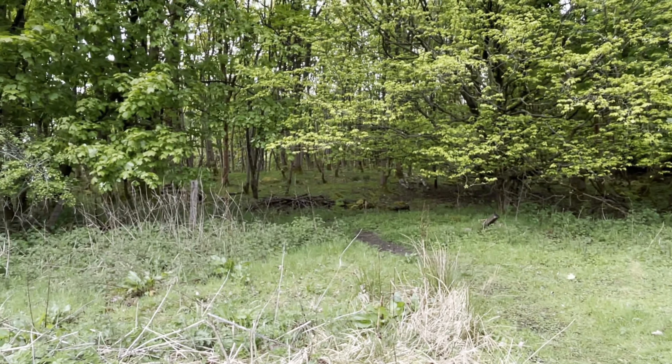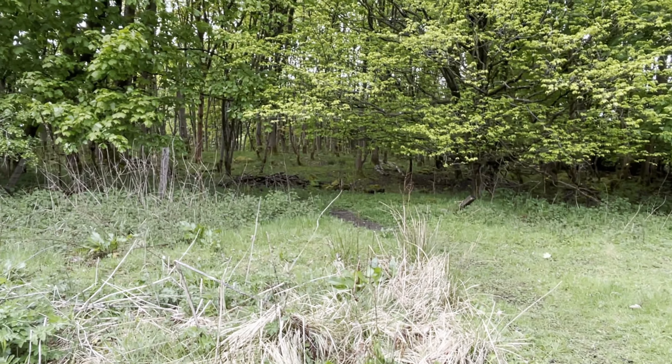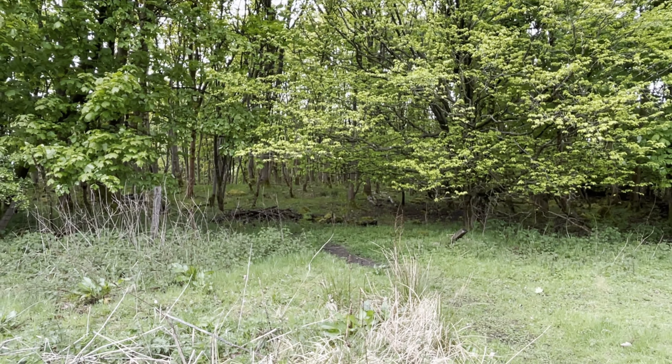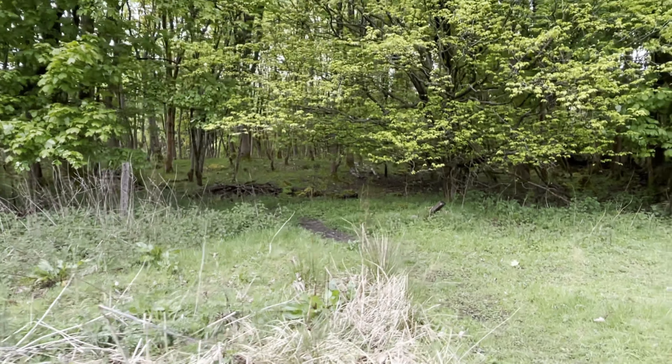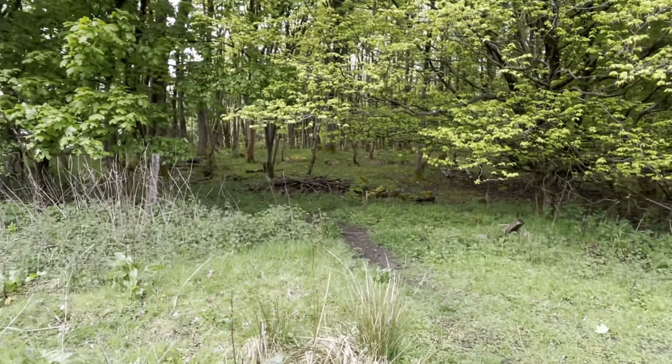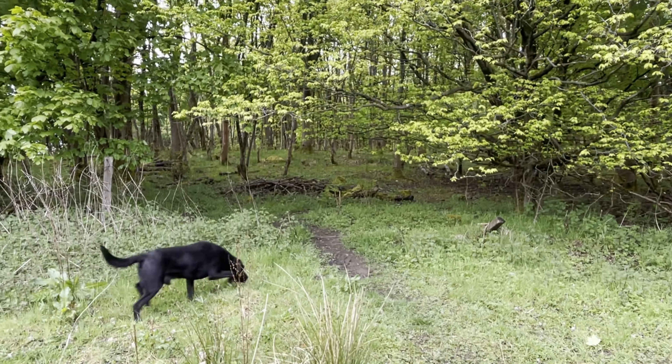I'm going to go in here. As you can see there's a forest of silver birch trees — haven't been in here for a while, certainly not since they've leaved up. We'll see what there is. Hopefully there should be some nice little intimate compositions.